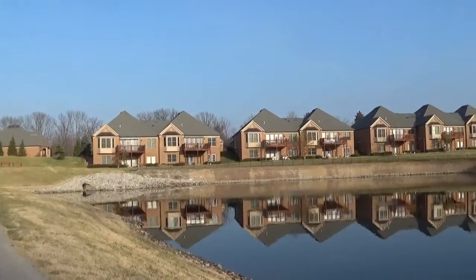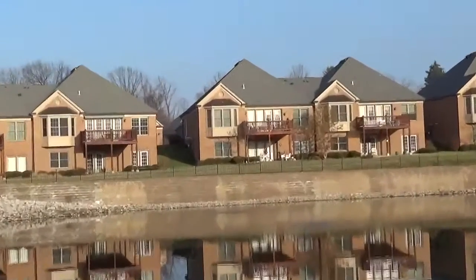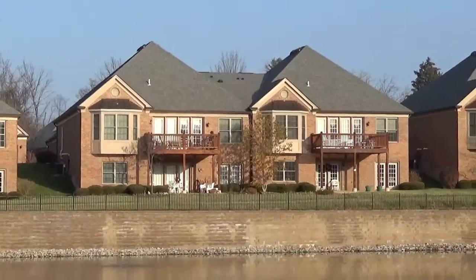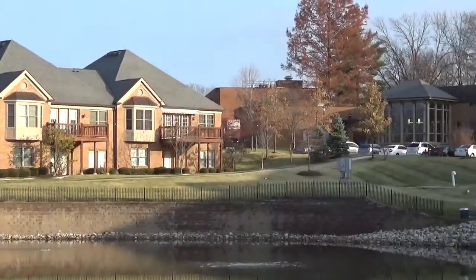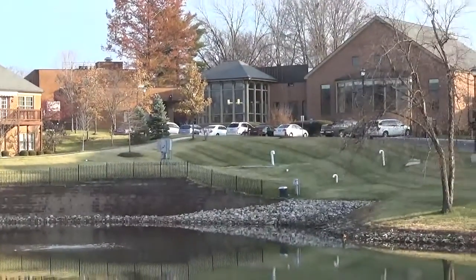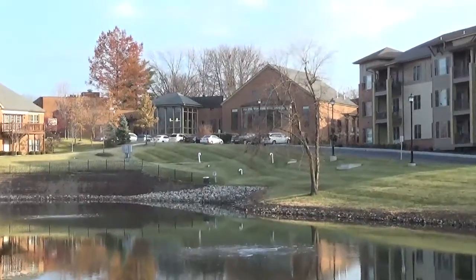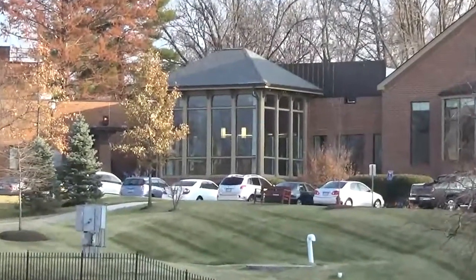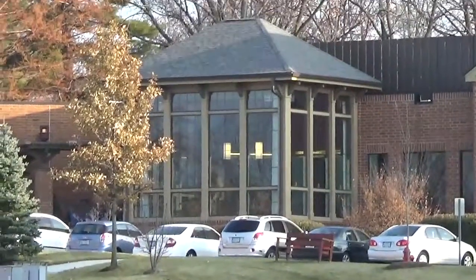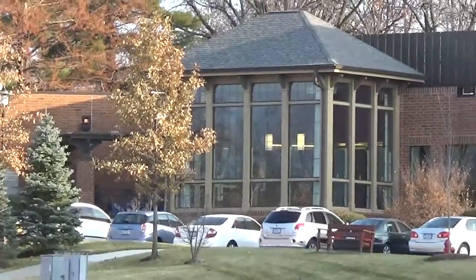Another shot of the villas over there. There's the theater again, and then the bistro dining room is right there. That's not the main dining room — this one, the bistro, only has about eight tables in it.